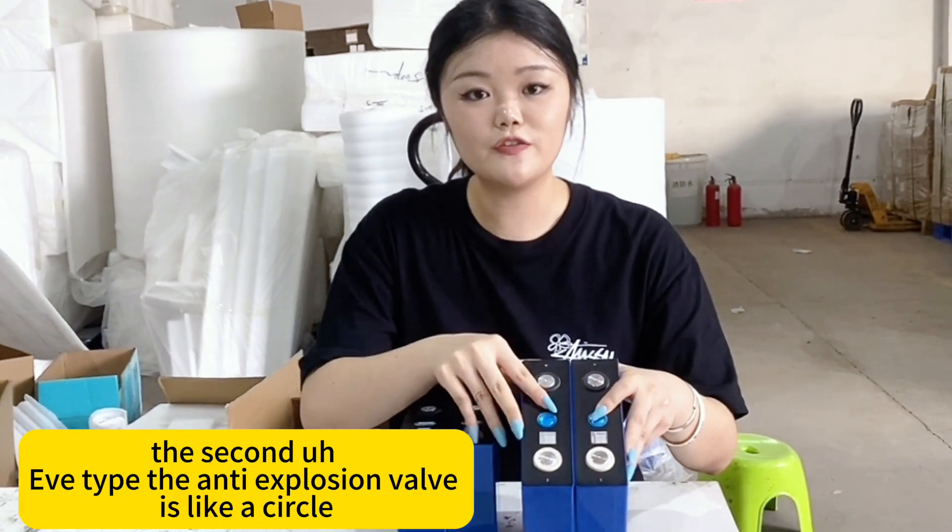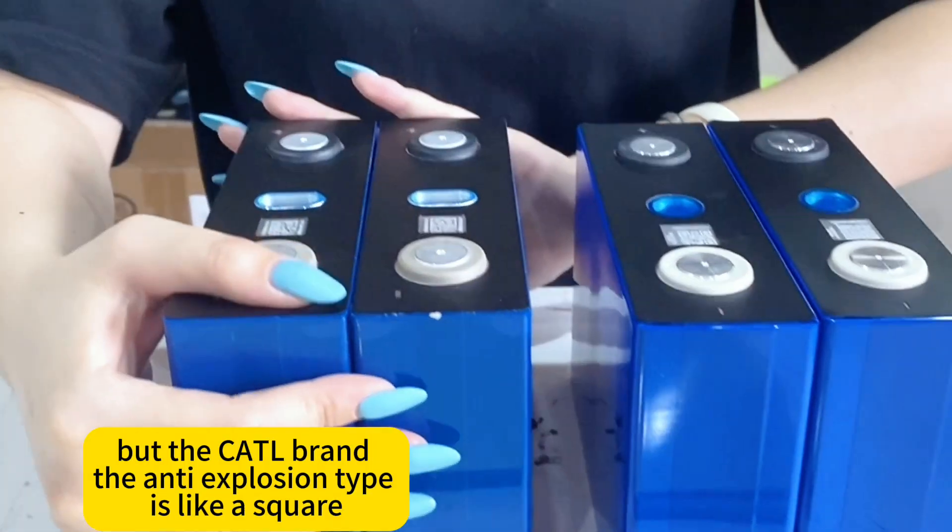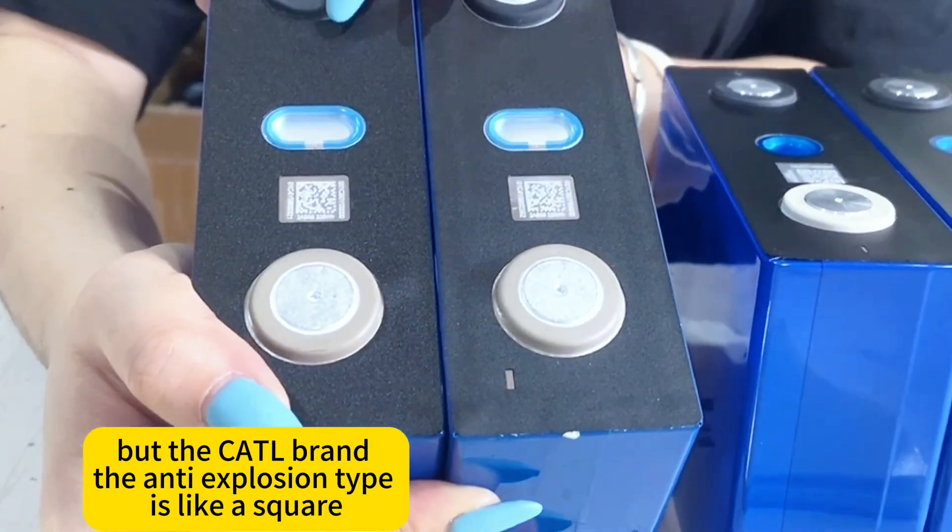The EVE type anti-explosion valve is like a circle, but the cocktail brand anti-explosion valve is like a square.